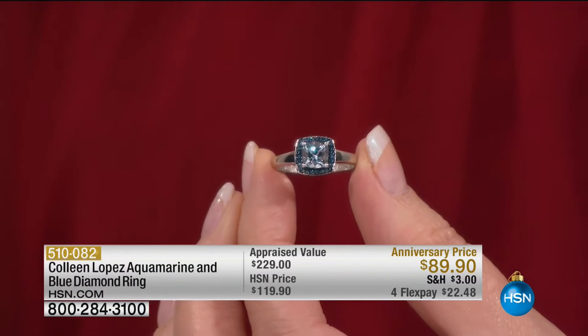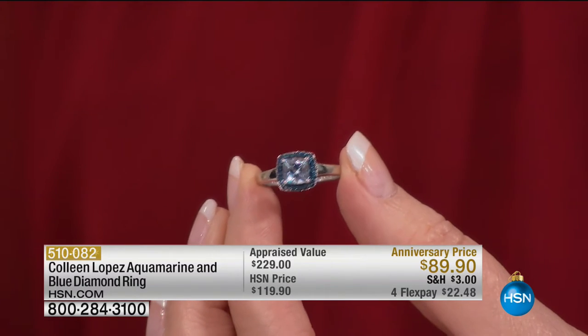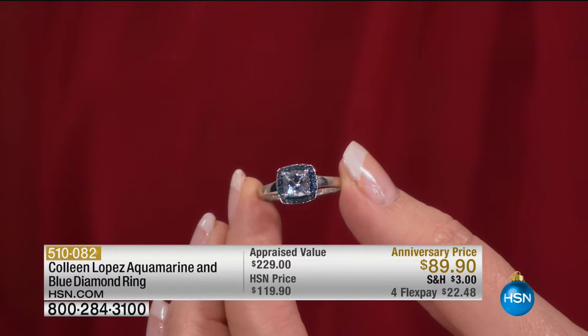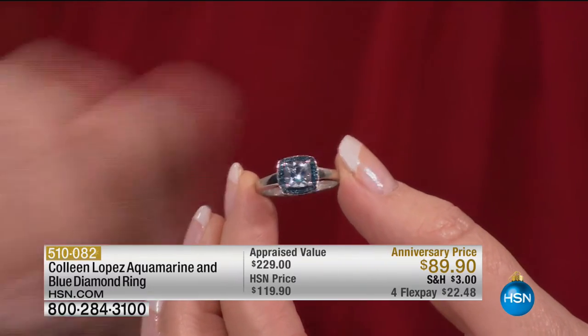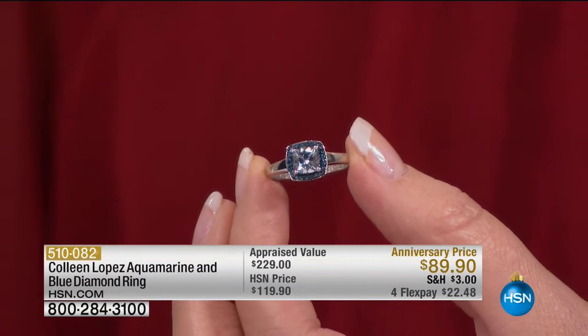That aquamarine looks so much like blue topaz — and that's why so much blue topaz flooded the market many years ago, because aquamarine of this size and quality wasn't abundant. If it was available, it was so expensive. This is one of the most amazing values, just for the anniversary. Those little surrounding stones are genuine blue diamonds — exciting!